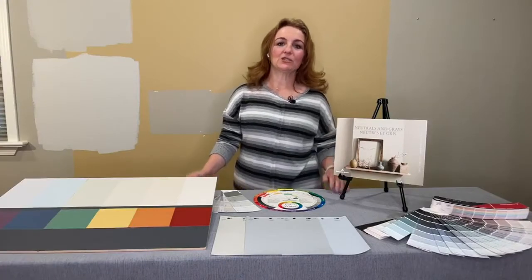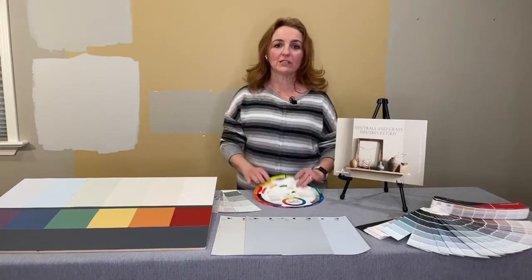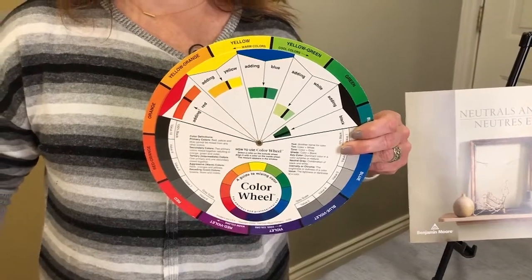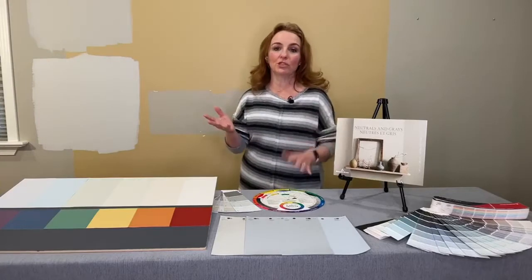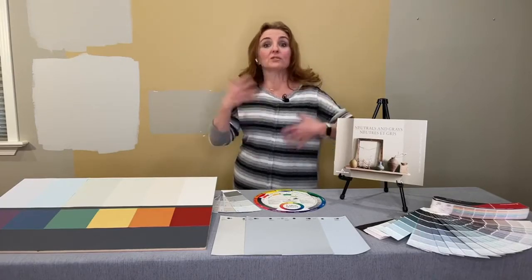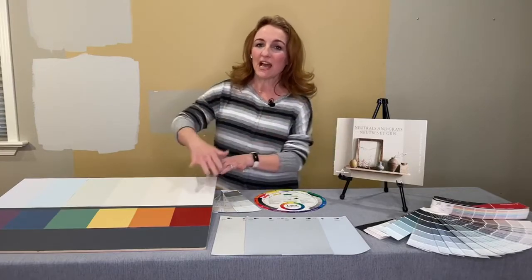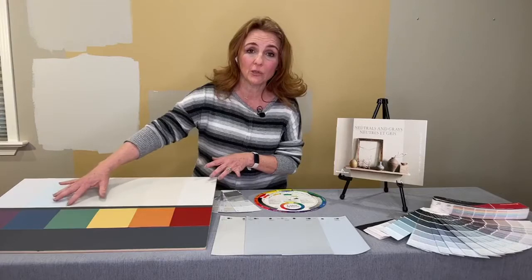Learning how to pick a paint color is tricky - and so is picking any material when doing a home renovation, especially when looking at neutrals. It's far easier to choose a purple, green, red, or blue than a neutral, because the word 'neutral' is actually really deceiving. We think it means a lack of color, but in the world of paint and decorating, it actually doesn't. Those beautiful neutrals we love do have a relation to the color wheel.